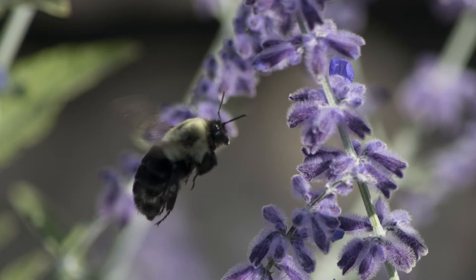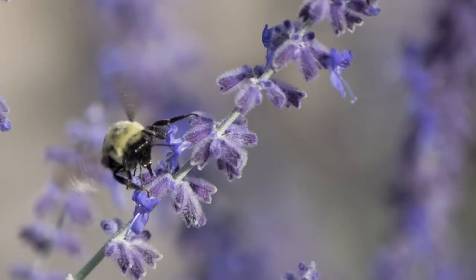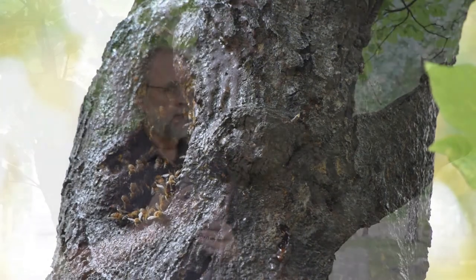When bees find a patch of flowers to exploit, for example, they have to know where they are with respect to the hive. To tell their hive mates where the patch is, they need to know the direction and distance they must fly to find it, and the direction and distance they must fly back to the hive. All require some sense of place and some ability to navigate.